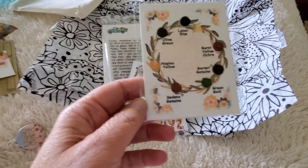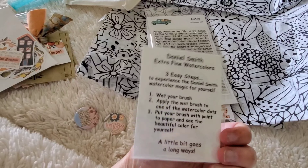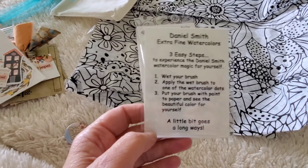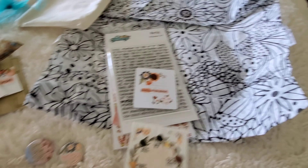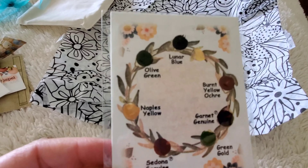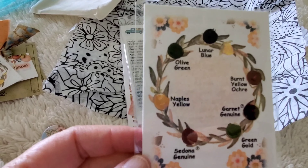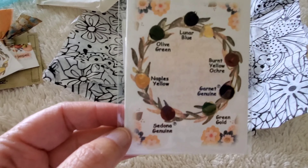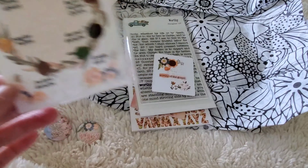You also get a Daniel Smith watercolors sheet, which is really neat. If you want to watercolor in your journal or your Bible, these are the color-coordinating watercolors from Daniel Smith that match this month's collection. It's just a dollop of watercolor but they last a long time and match wonderfully with each collection. You just use a little bit of water and dip into those colors.